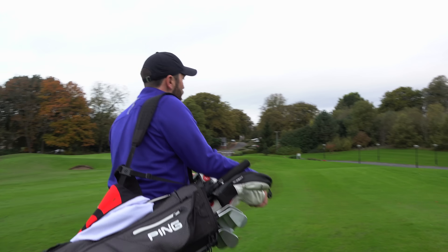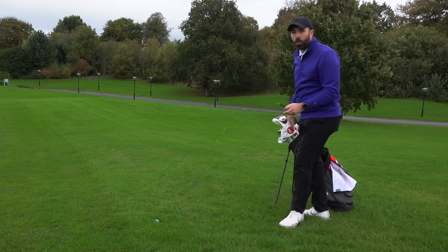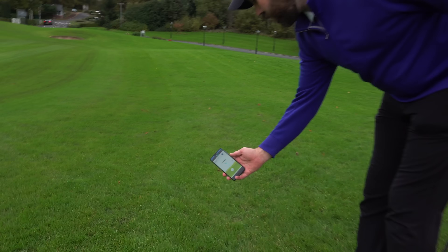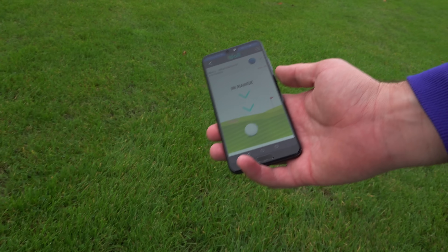It's just connected again at around 10 meters. It's not buried this time — the ball is just here, horribly finished in an old divot. And then all you get is 'in range' — obviously it's in range, it's right in front of me.